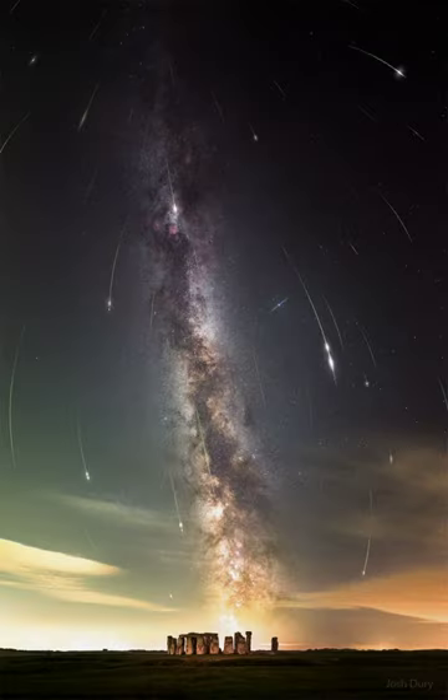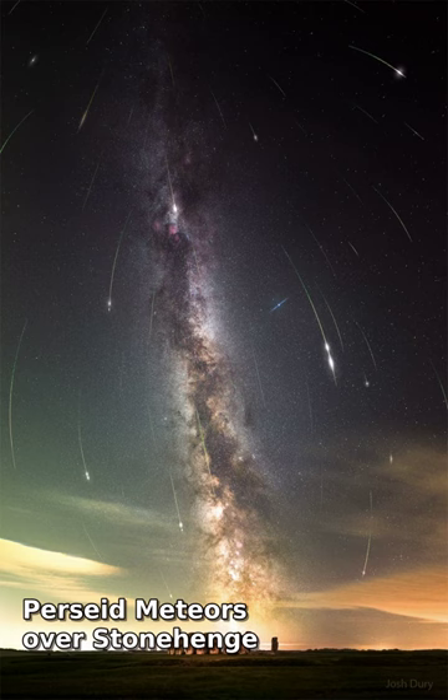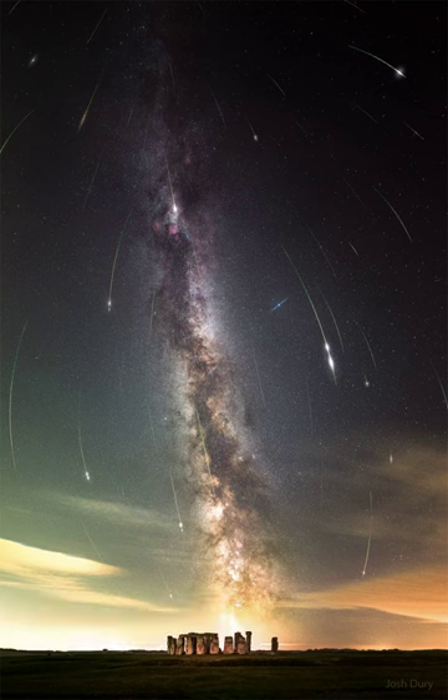What's happening in the sky above Stonehenge? A meteor shower — specifically, the Perseid meteor shower. A few nights ago, after the sky darkened, many images of meteors from this year's Perseids were captured separately and merged into a single frame.